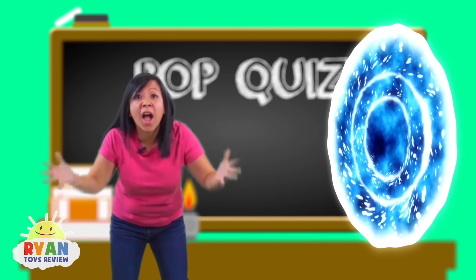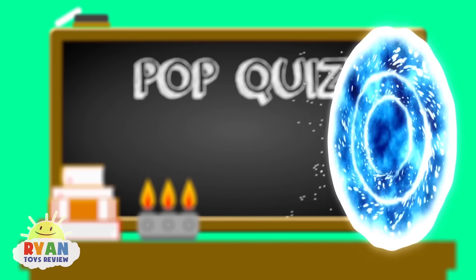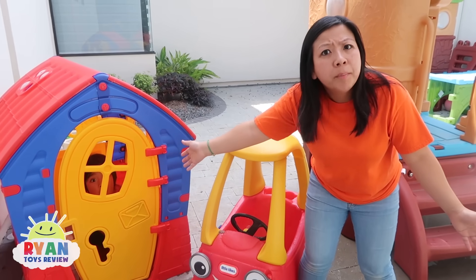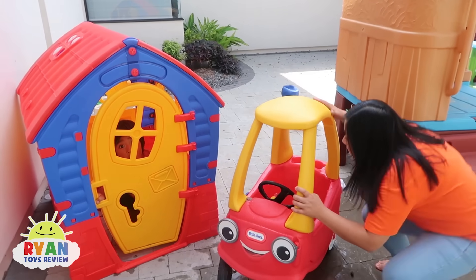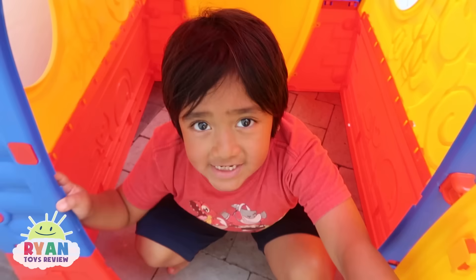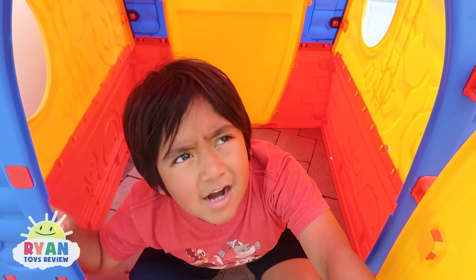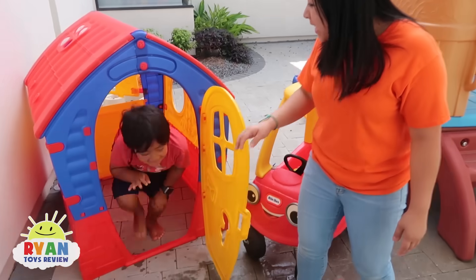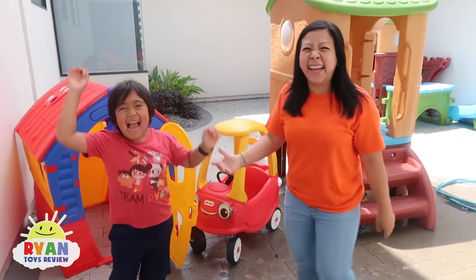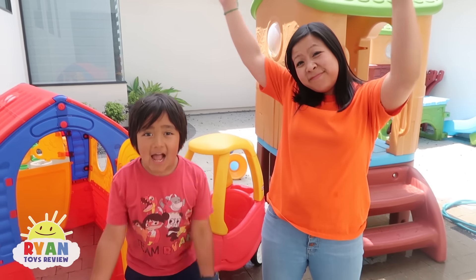Now let's go back and tell Ryan all that we learned. But where is Ryan? Ryan, you in there? Yeah, Mommy! I was hiding from the lightning! Is it still there? It's gone, Ryan! Let's come on and play! Thanks for watching! And remember, always stay happy and rise up!